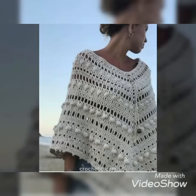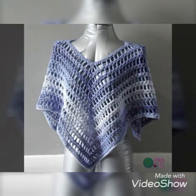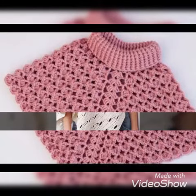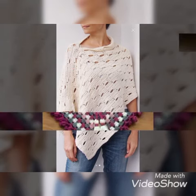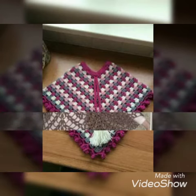Hello friends, assalamualaikum! Welcome back to my channel. How are you guys? I hope you will be blessed with good health. In today's tutorial, I am going to show the latest designs of crochet poncho for girls and women.